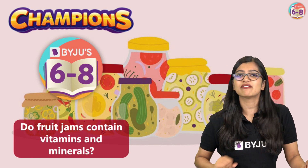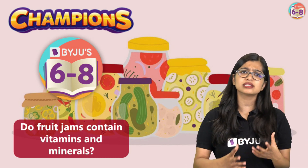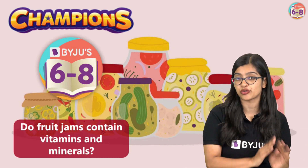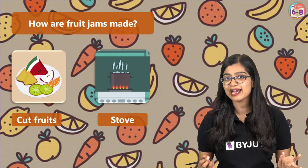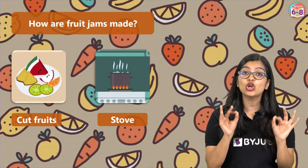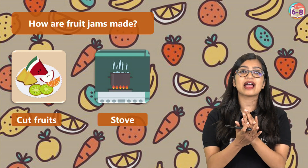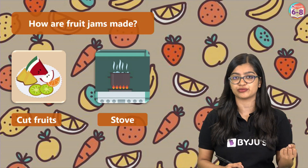For this we must have a basic understanding of how fruit jams are made to really understand if they are nutrient rich. When we talk about fruit jams, the things we would require are cut fruits — maybe some yummy pineapples, some strawberries, some raspberries. We put all of them together and we slow cook it for a long period of time until it gets that jam-like consistency.